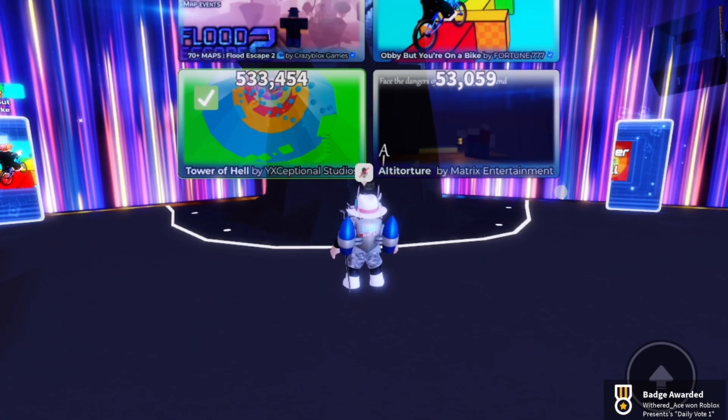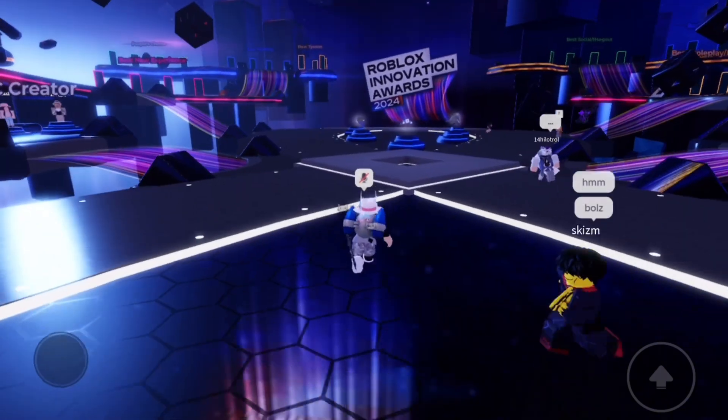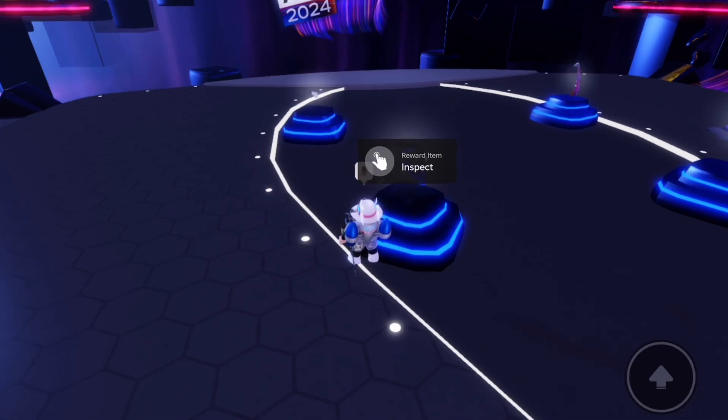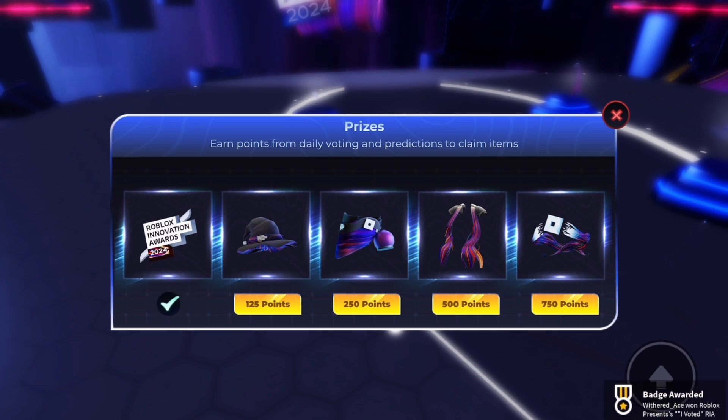Once you vote, go back to the spawn area and head over to where the prizes are. Then open up one of the little tabs and buy the Roblox Innovation Awards 2024 pin for 10 points. That is day one of getting the prizes complete.